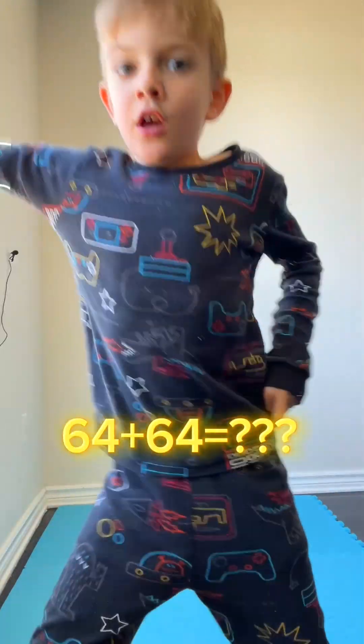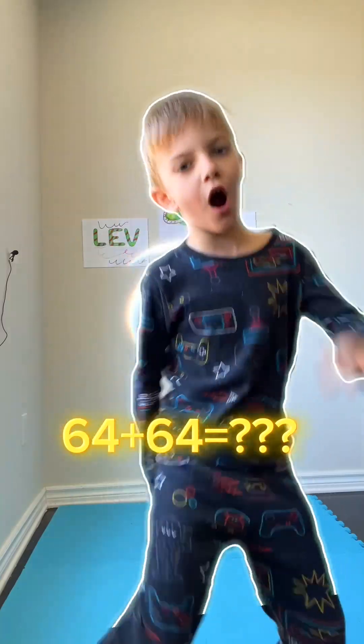You don't need 64! Try to count on your own!